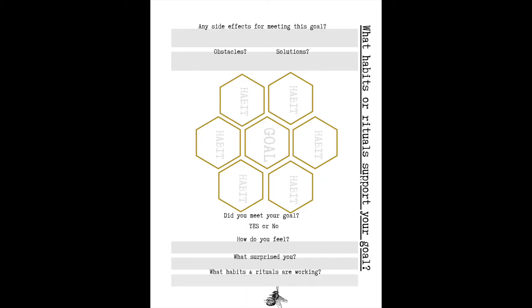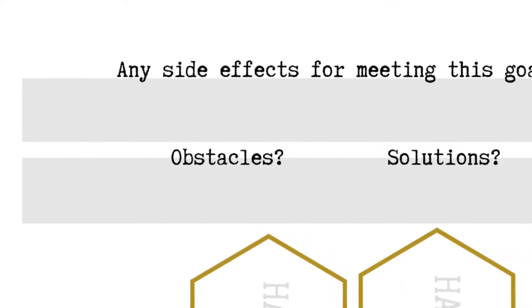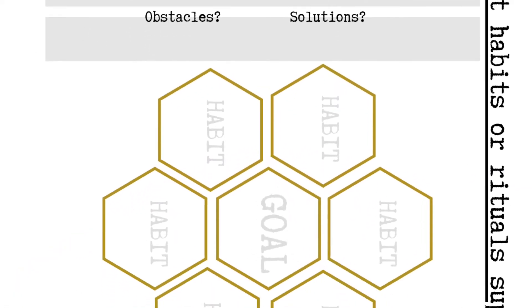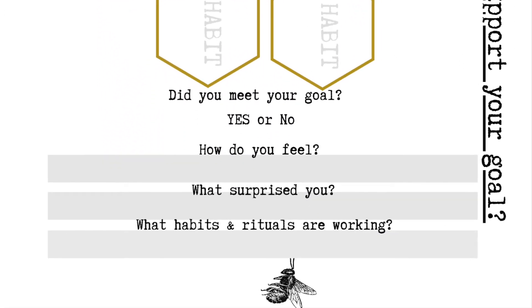After we reviewed our progress for the week on the habit tracker, hop on over to where we set up our goals and habits. When we were initially setting up this page, we would have already filled out where it says 'are there any side effects for meeting this goal.' When you're reviewing, it's handy to go over this section as well — you might have missed something the first time and may have come up with new ways to overcome obstacles and find new solutions. After reviewing and optimizing the questions at the top of the page, head down to the questions at the bottom.